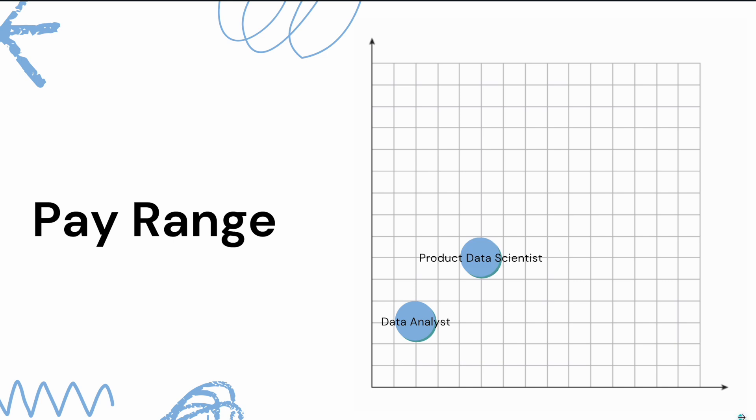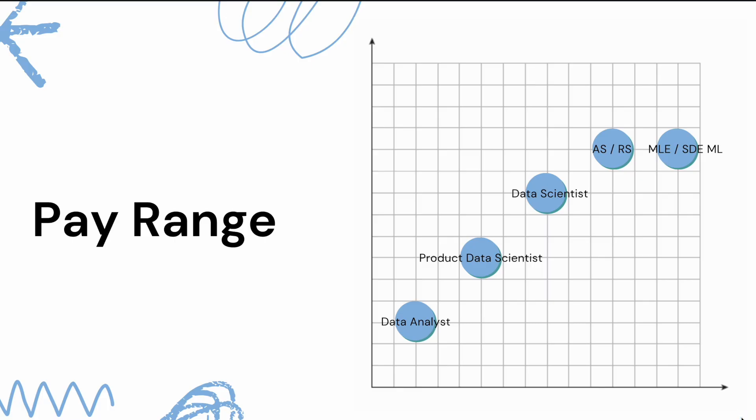Now let's talk about the pay ranges for these five different job categories. Data analyst gets paid the least, as it requires the fewest skills. Product data scientist gets paid slightly higher, and data scientist pays a little bit more than product data scientist. Applied scientist or research scientist pays higher than data scientist. However, machine learning engineer does not pay more than applied scientist or research scientist — for two candidates with similar background and skill sets, the pay range is likely very similar. So from job category one to four, pay is gradually increasing, and it levels off at four and five.